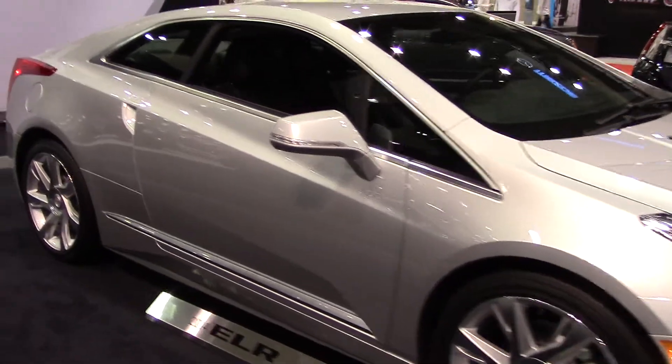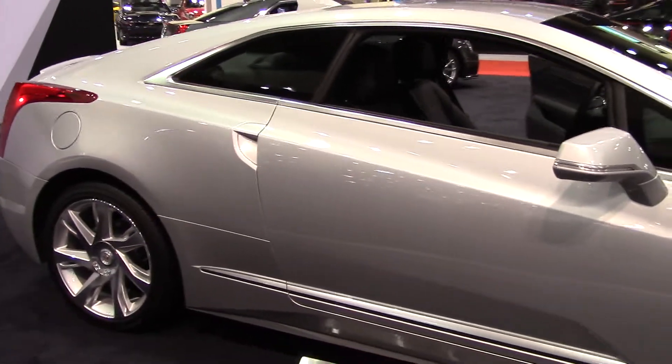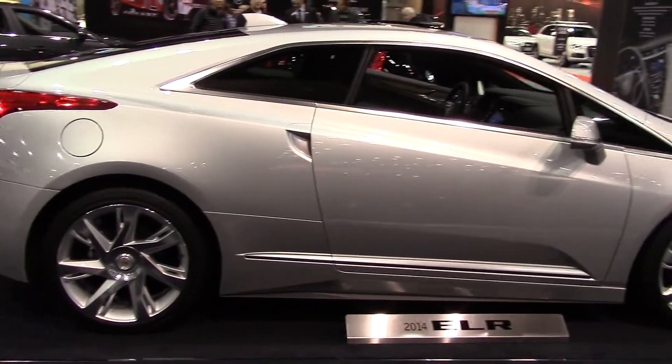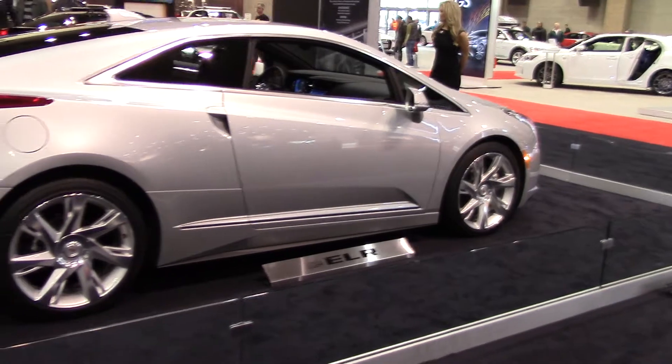Daring lines for a Cadillac, and absolutely the coolest looking small two-door available on the market today. This is our first look at the all-new 2014 ELR. You can come see it for yourself — it's right here at the Seattle Auto Show.